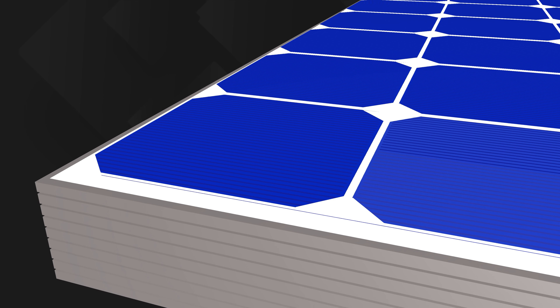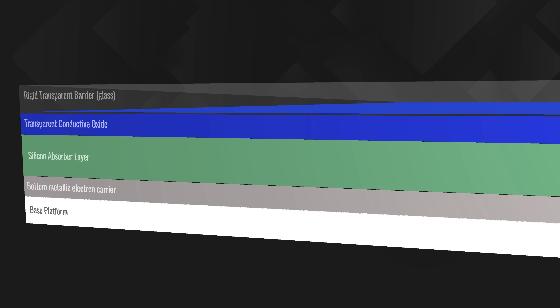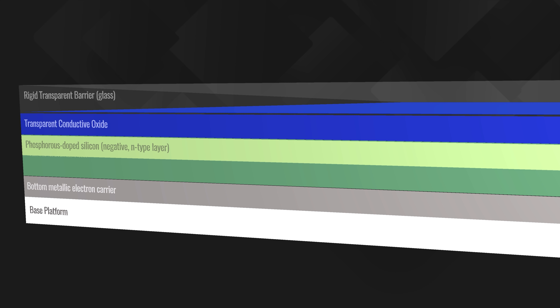A typical solar panel is made up of a transparent conductive oxide, or TCO, layer on top of a semiconductor — typically silicon. The top section of silicon is infused or doped with another element like phosphorus, which gives it a negative charge, which is why phosphorus doping is also called n-type doping. The bottom section of silicon is doped with something like boron, which gives it a positive charge, referred to as p-type doping.